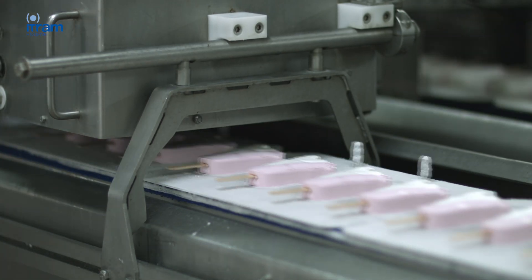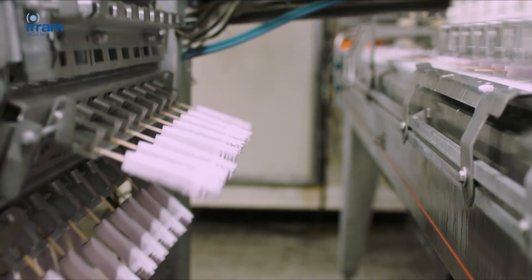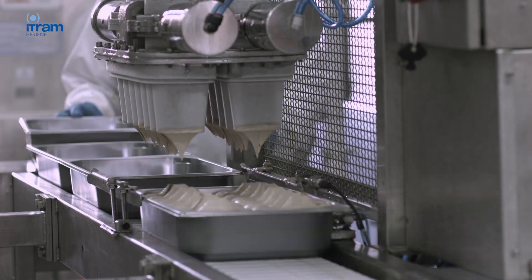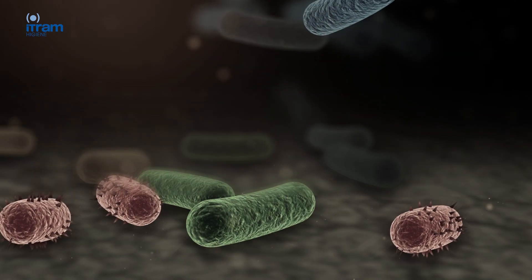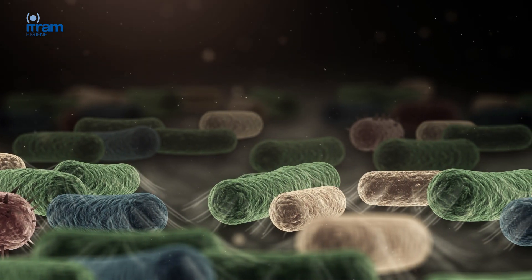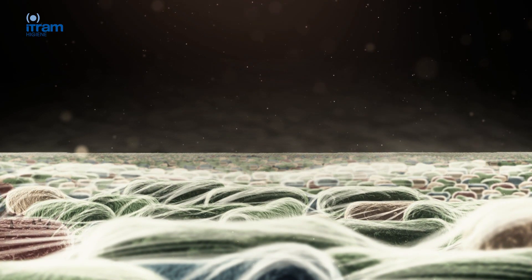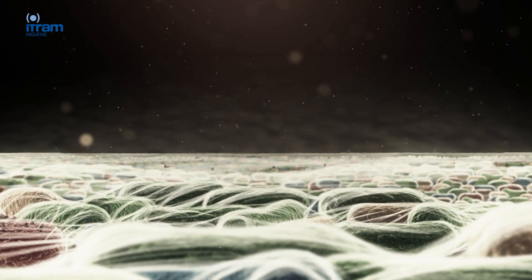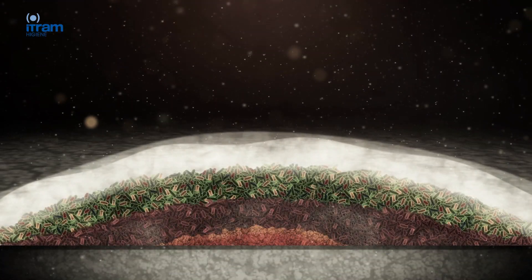Since biofilms are very resistant to conventional cleaning methods, in order to prevent any possible contamination it is essential to apply efficient hygiene protocols. Biofilms are complex communities that are formed when microorganisms adhere to each other. They multiply and produce a type of extracellular polymeric substance — EPS — which protects them from environmental conditions. In this way they become a source of critical contamination because they are very difficult to detect, invisible to the human eye, and very resistant to cleaning methods.